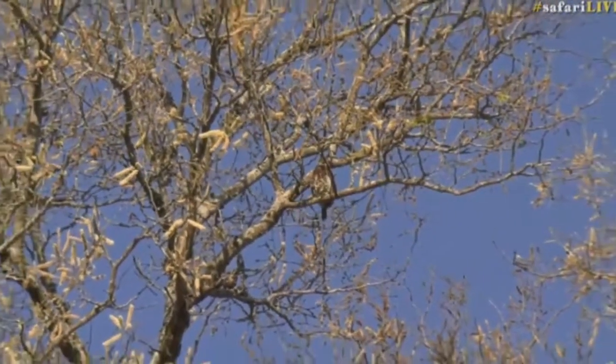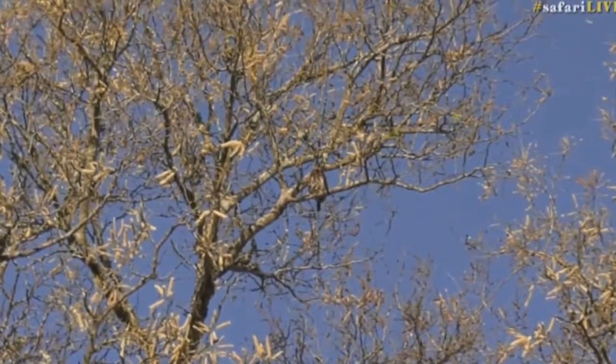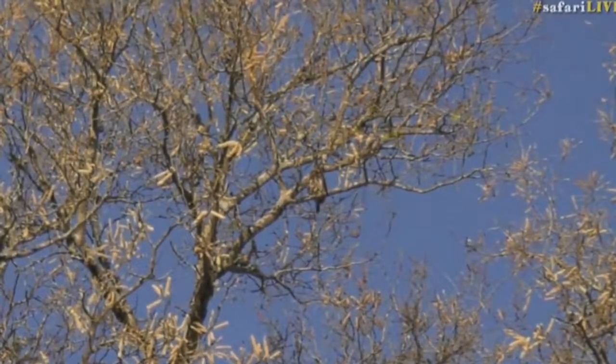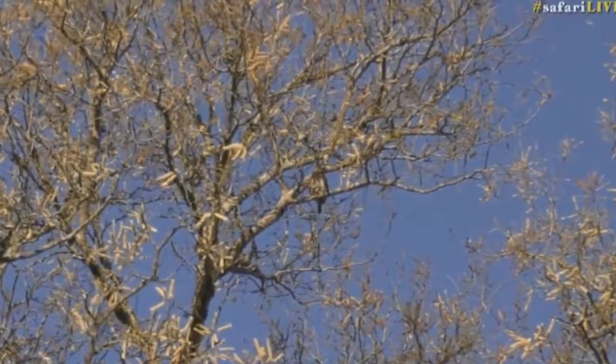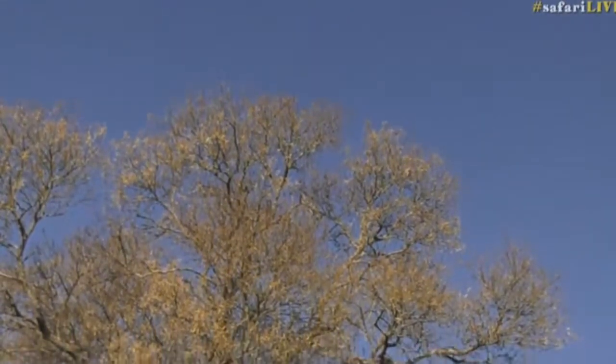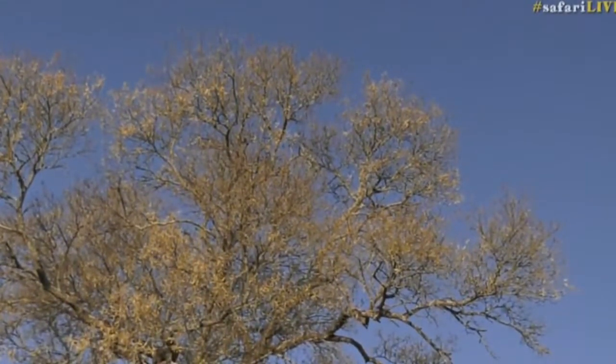There we go. You can see it blends quite well, and that's even really punched in. Its coloration is actually quite good to blend in with those little cream flowers as well. Look at that — you can see how difficult it is to actually see them.